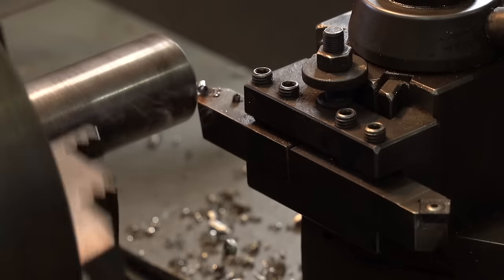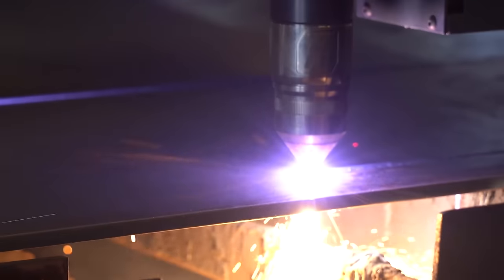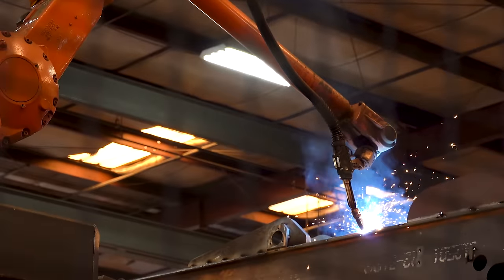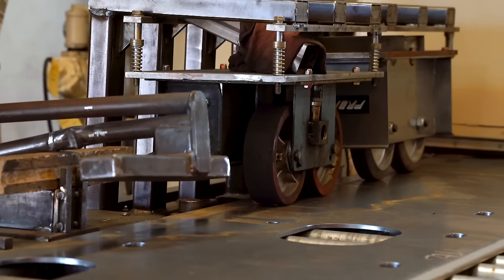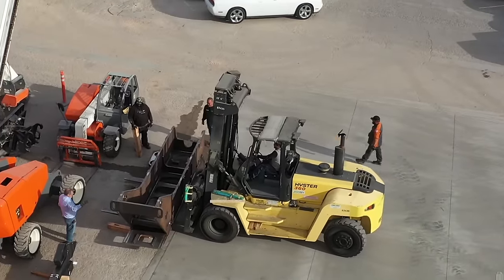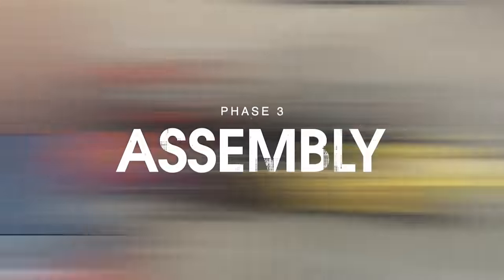As soon as you're done with design, you immediately go into the manufacture of the parts. You actually weld and cut the metal, you make the parts. Once the parts start to roll into the shop here at Henderson, then we start to assemble the parts to create the overall machine.